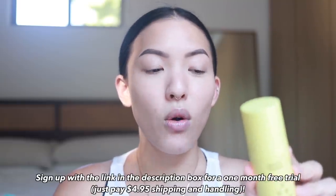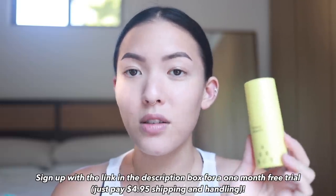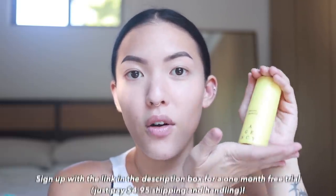It'll be linked in the description box down below. And for your first month, you only need to pay for shipping and handling, which will be $4.95 — so you won't actually have to pay for the product itself. Again, link is in the description. Thank you to Agency for partnering with me in this video. And let's get into the rest of the vlog.